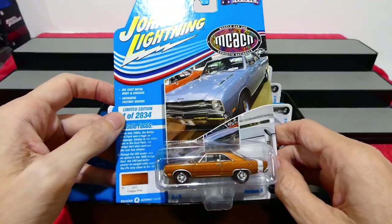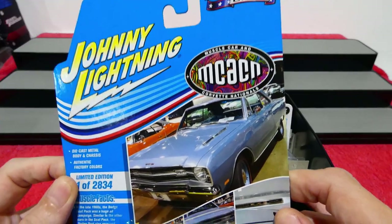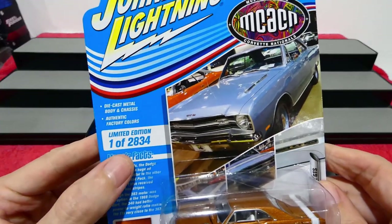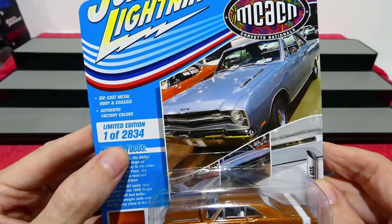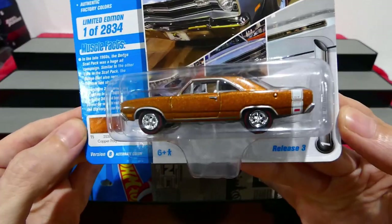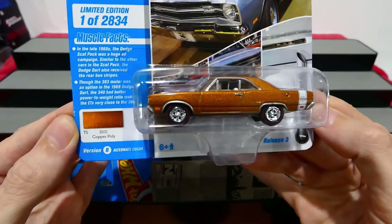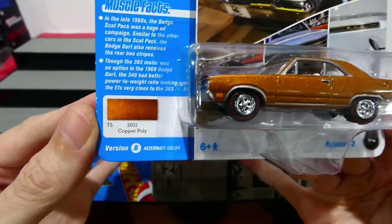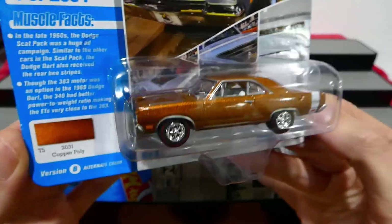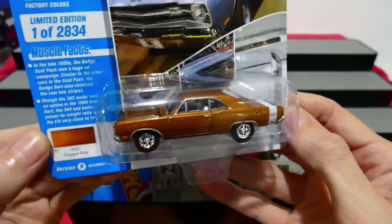If you saw last week's episode you did see a sneak peek of these Johnny Lightnings. These are from the Muscle Car and Corvette National Series and they are a limited edition set. This one is one of 2,834 and it's the 1969 Dodge Dart GTS — very, very nice. Look at that copper-poly gold, well copper color, not gold at all, and absolutely fantastic.